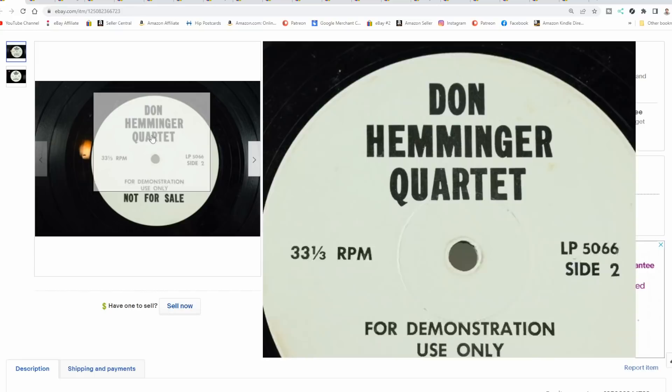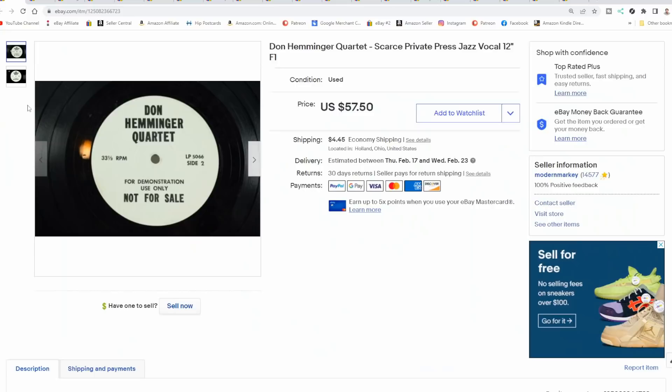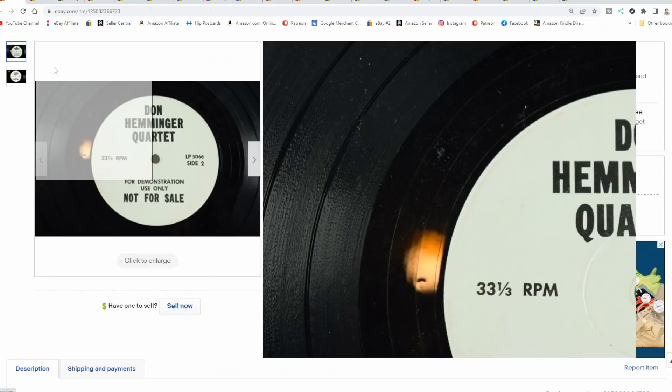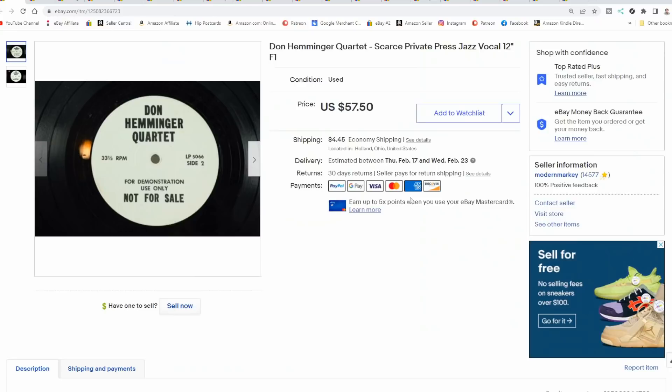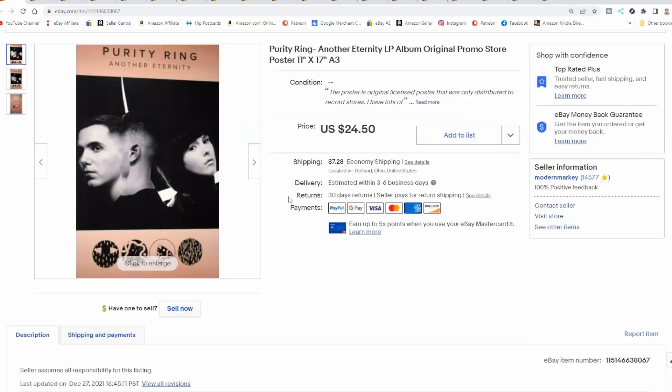Here's a record — an LP, a 12-inch. Many people say if it doesn't have a cover or sleeve it's not going to be worth anything, but that's really not true. This is a promotional disc advertising the Don Hemminger Quartet, a jazz group. It doesn't list the songs — it's just a group shot. It's a private press, meaning it wasn't made by a major record company. This never came with a cover even though it's basically a 12-inch LP. We sold it for almost 45 bucks plus shipping. I paid a quarter for it. This is a small niche area in private press, especially with jazz.